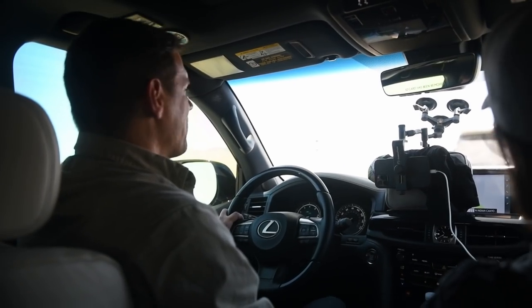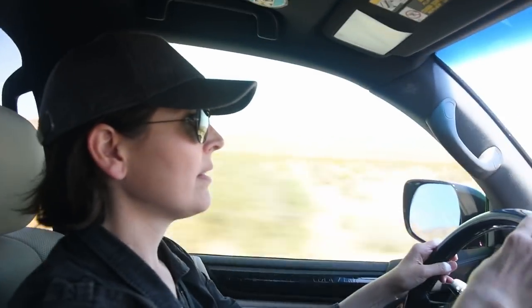With that we hit the road, and Corey got a chance to drive and put those 550 horsepower to the test.